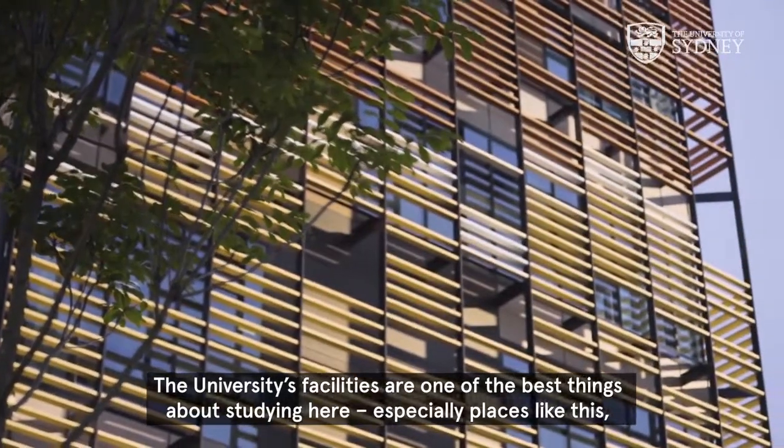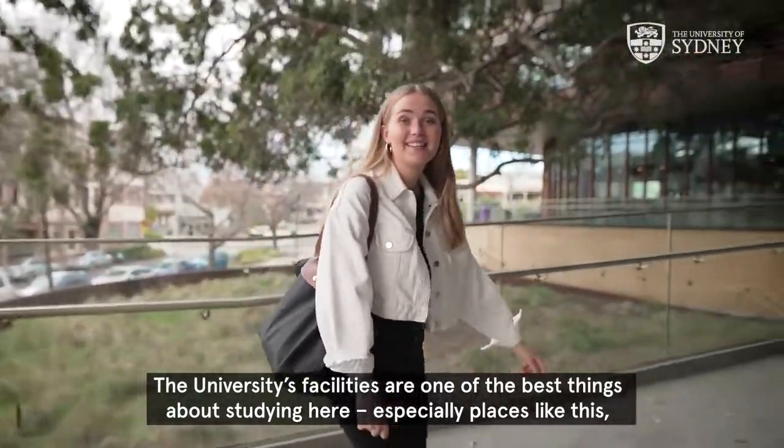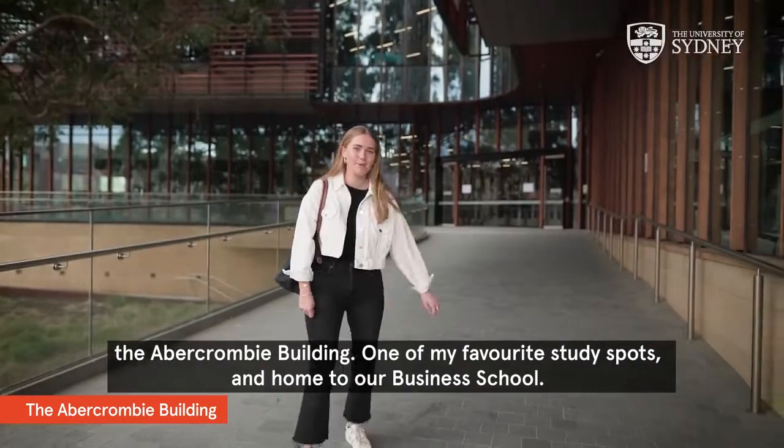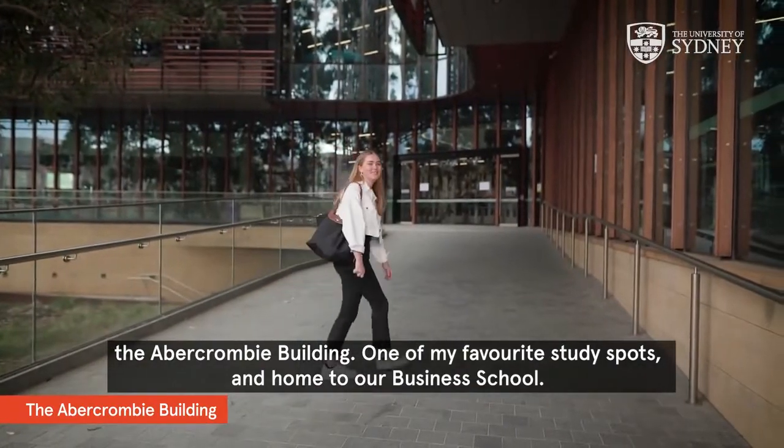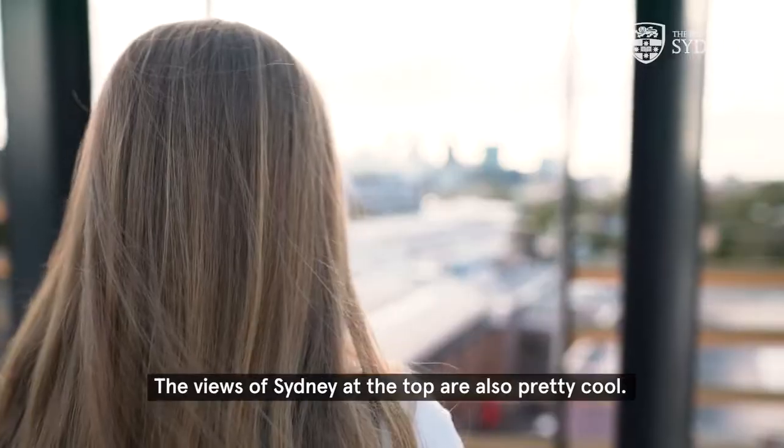The university's facilities are one of the best things about studying here, especially places like this — the Abercrombie Building, one of my favourite study spots and home to our business school. The views of Sydney at the top are also pretty cool.